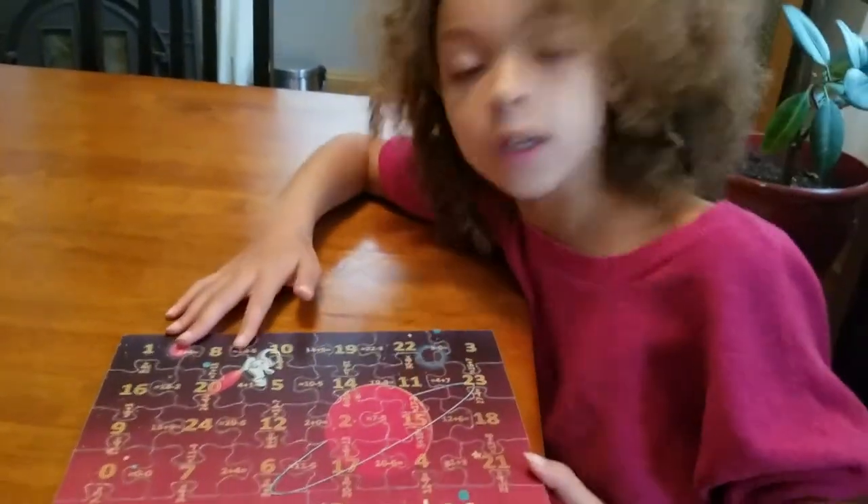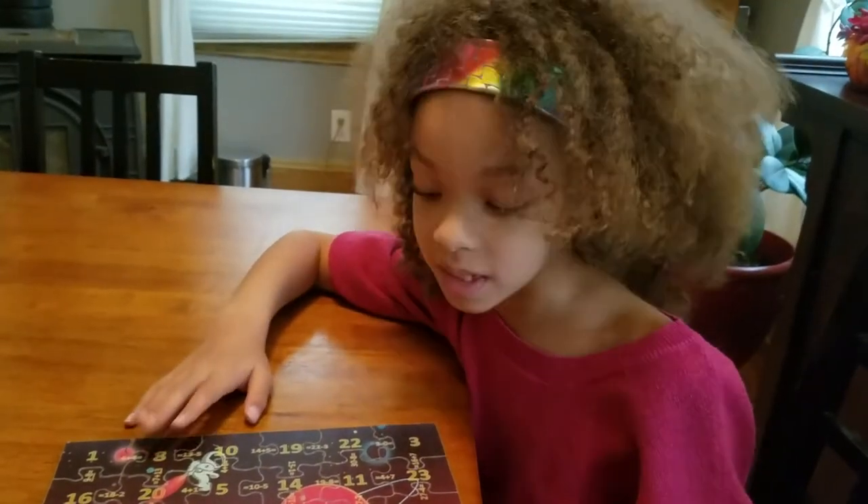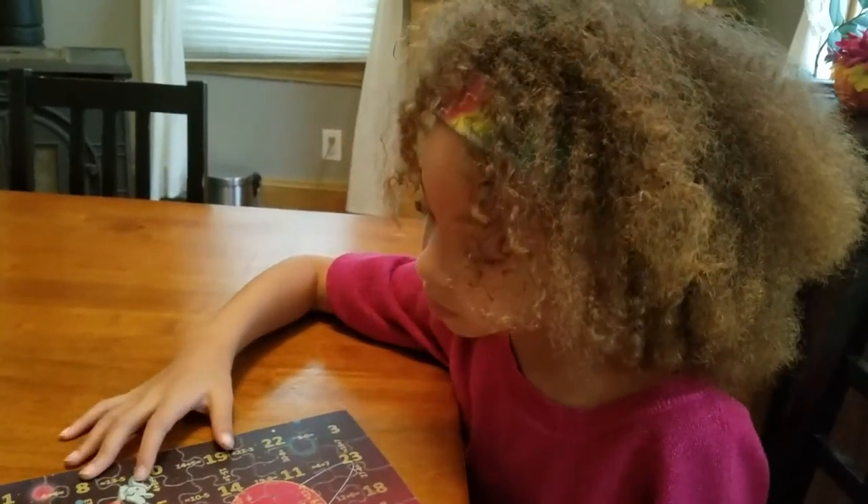And that's what it looks like when you finish all the math problems. Did you like it? Yes. I loved it. It was really fun, and it helps your brain.